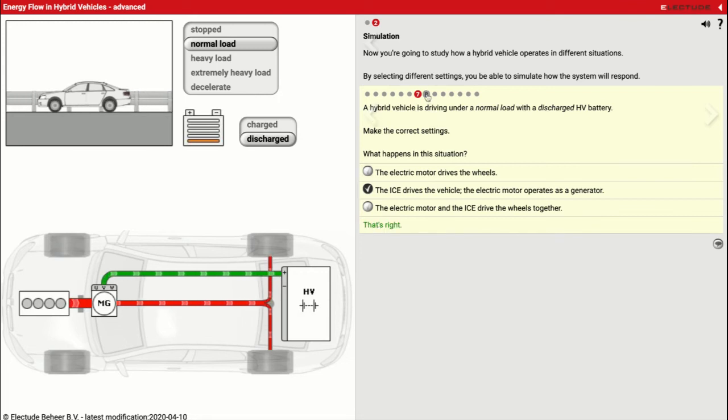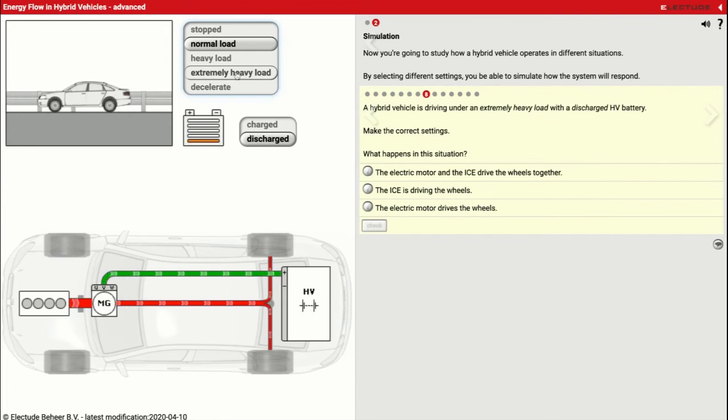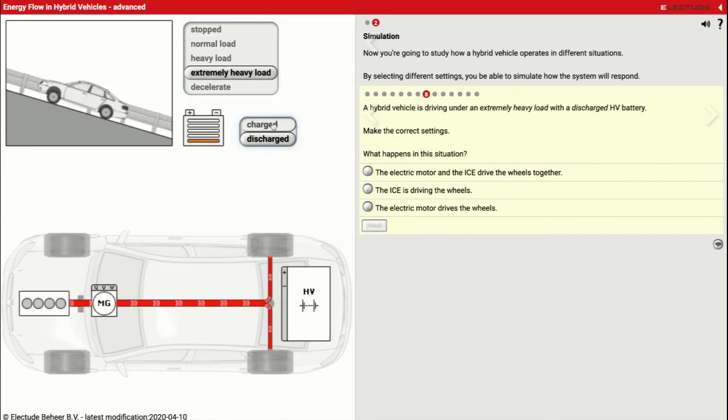Scenario eight: a hybrid vehicle driving under extremely heavy load with a discharged battery. We have power coming out of the gas engine going to the electric motor, but this time it stopped charging the battery because it needs so much power to drive the wheels. It's not going to charge the battery anymore — it's just going to send all of its power straight through to the wheels. So now you're back to just having a regular car that doesn't act like a hybrid or electric car. In this case, the internal combustion engine is driving the wheels.